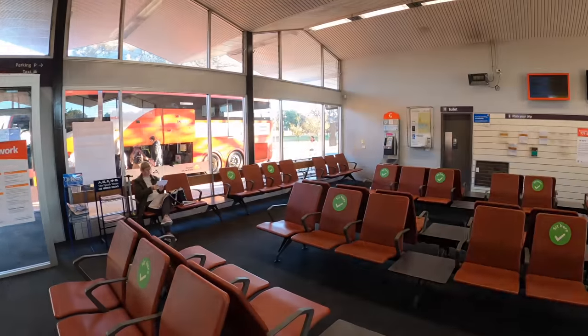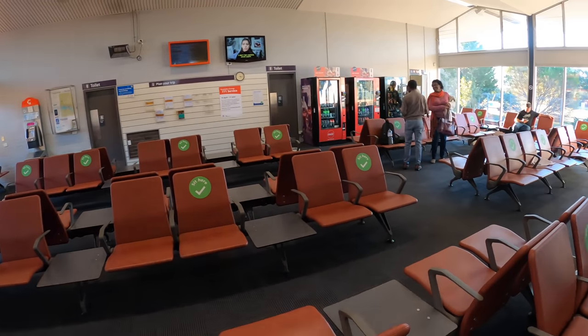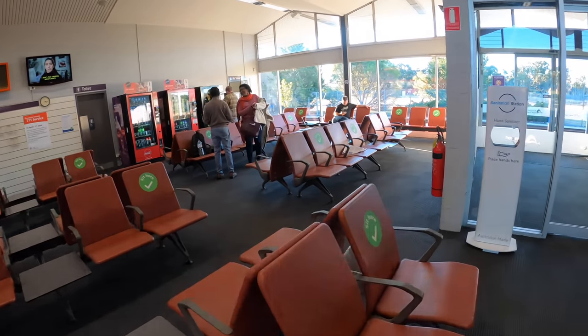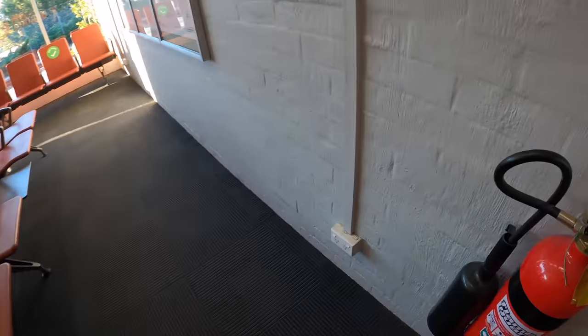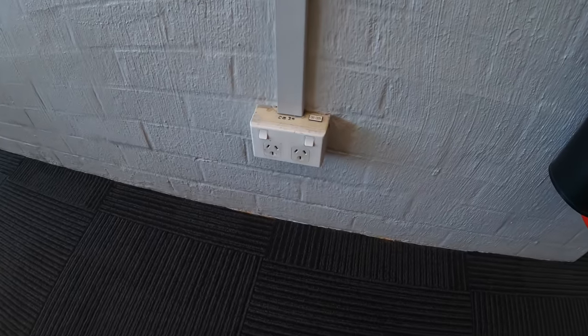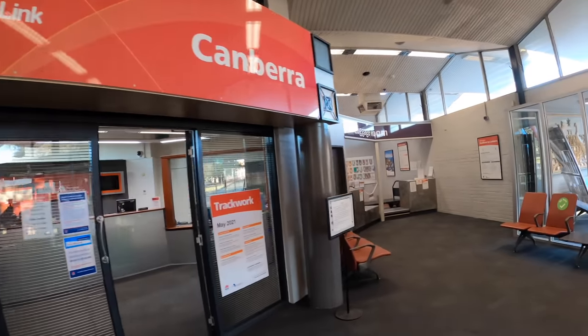Canberra station is the terminus for the NSW Southern Explorer train service from Sydney Central Railway Station. The station is also served by NSW TrainLink coaches and V-Line coaches. The waiting room has plenty of seating space, and you can find some power plugs attached to the wall. There's also a ticket office and a luggage room.